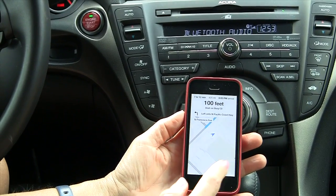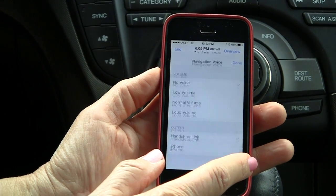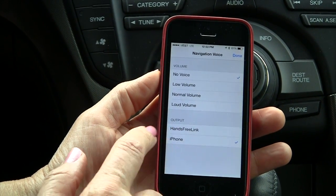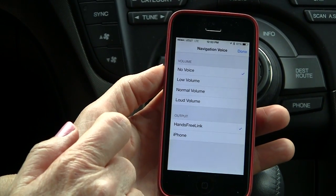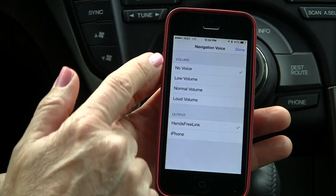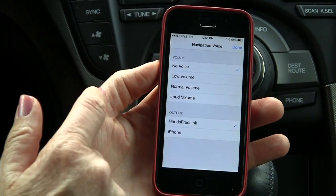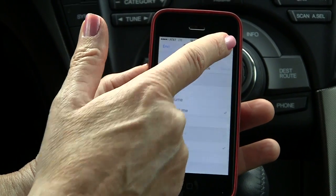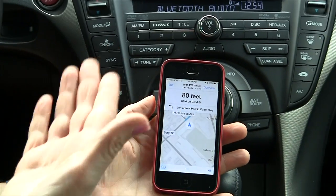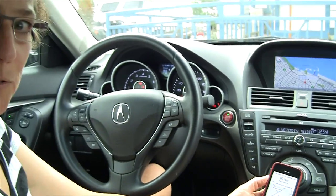Down here, normally your screen is going to look like this, but you'll notice right at the very beginning there was a little button there. It turns out this defaulted — for me anyway — to the iPhone and no voice. If I change it to Hands-Free Link, maybe yours is on your Bluetooth but it might still say no voice. You can control the volume, which is nice so that when it interrupts your music it's not super loud. So we'll set it to normal volume, and it's on Hands-Free Link now. You now have sound coming out of your Bluetooth stereo in your car from Apple Maps.